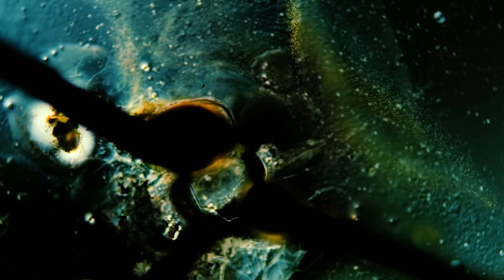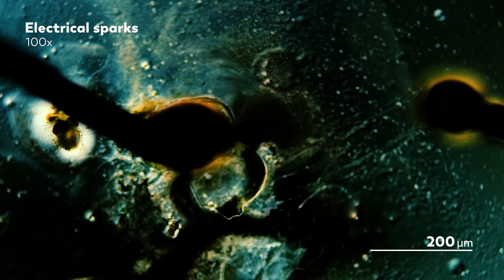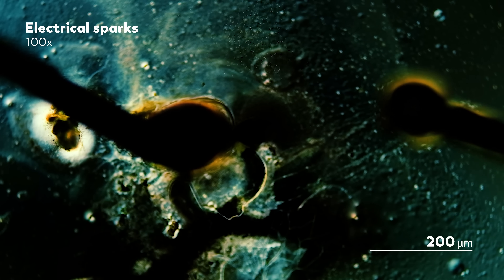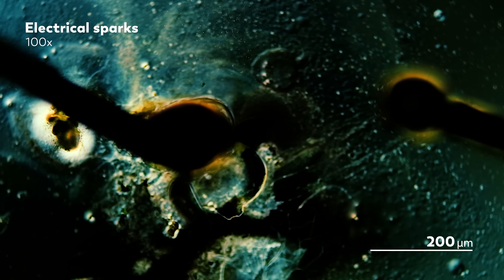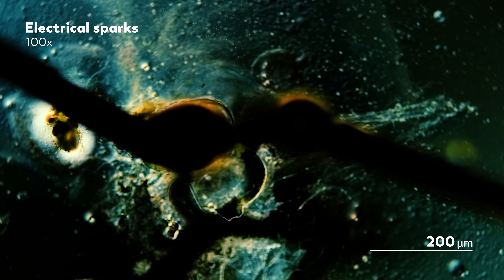Science is built on questions, so let's start today with a question. What do you think happens when you set off an electrical spark in the microcosmos? Maybe something like this little fireworks show that James, our master of microscopes, set off with a short circuit? Perhaps your mind immediately jumps to something destructive — painful shocks that tear things apart. That fits some of what's happening here.